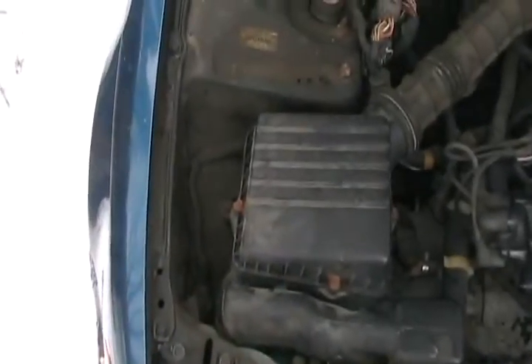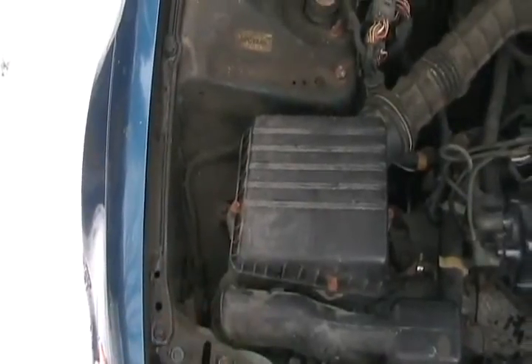You should check your air filter once or twice every year — that's something you can change yourself.